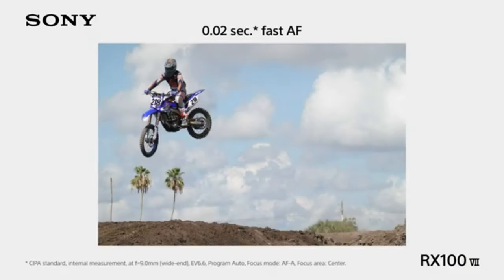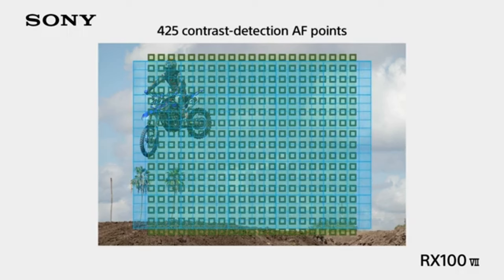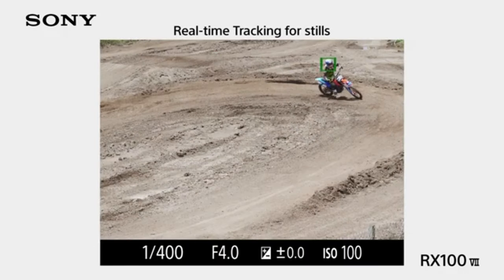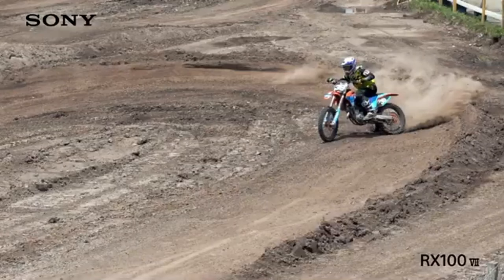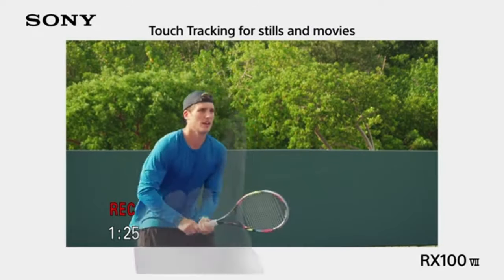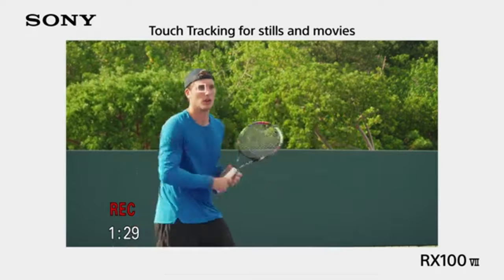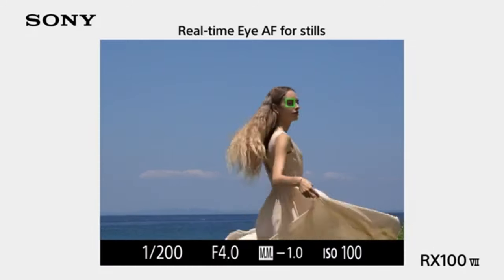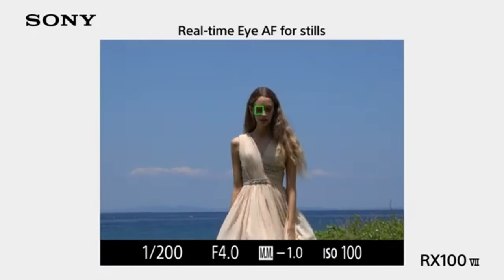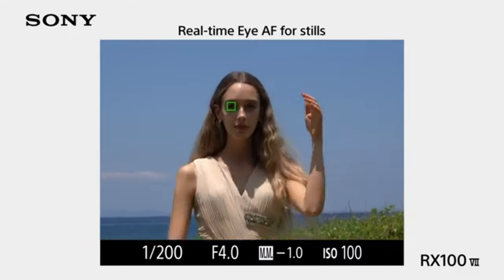The RX100 VI's versatile Zeiss Vario-Sonnar T* 24-200mm f/2.8-4.5 lens gives it an exceptional zoom range for a camera of its size. It is therefore suitable for a variety of shooting situations, from telephoto shots of far-off subjects to wide-angle landscapes. Fast and accurate autofocus is made possible by the camera's advanced hybrid autofocus system, which combines phase detection and contrast detection.